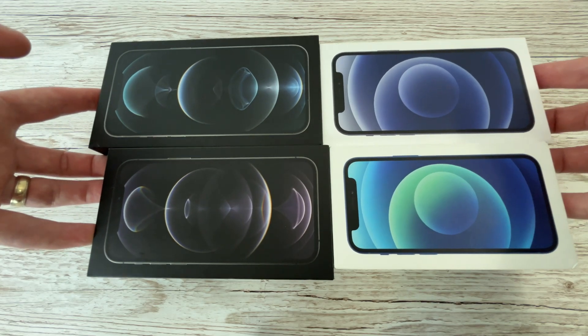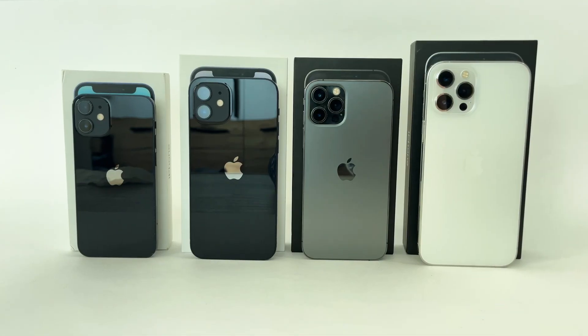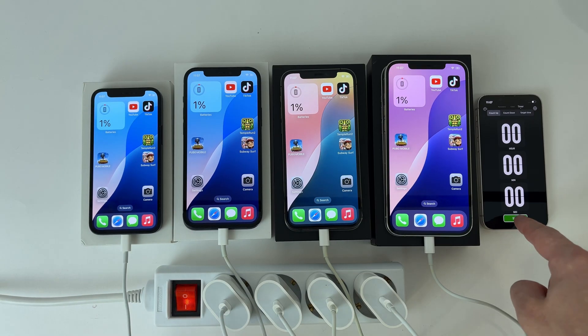No matter how good it looks, a used phone is only worth buying if it has a good battery. So in today's video I prepared all the models from the 12 series produced by Apple to do a battery charging and discharging test.